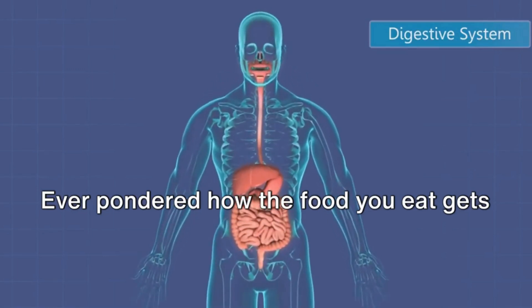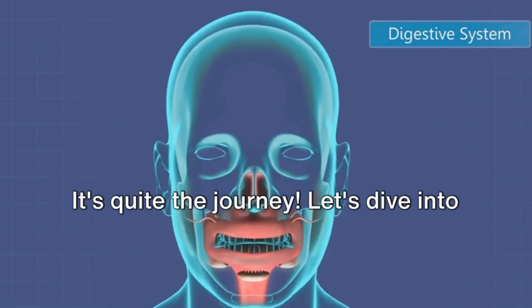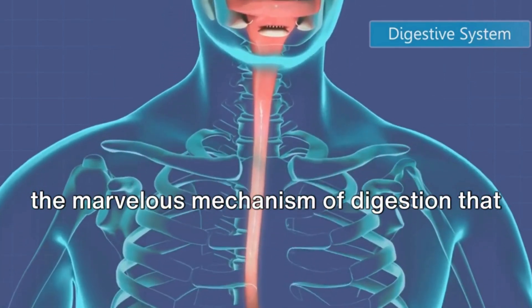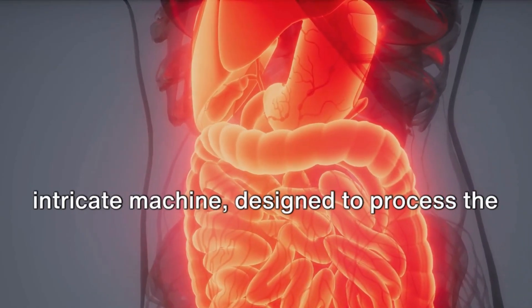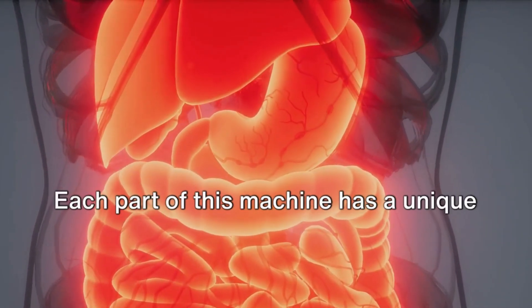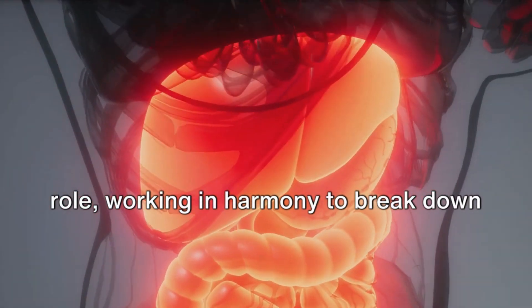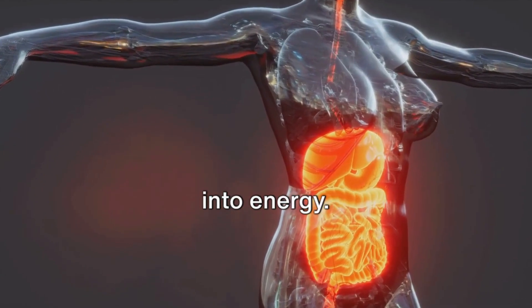Ever pondered how the food you eat gets transformed into energy for your body? It's quite the journey. Let's dive into the marvelous mechanism of digestion that makes this possible. Think of your digestive system as an intricate machine designed to process the food you consume. Each part of this machine has a unique role, working in harmony to break down food, extract nutrients, and transform it into energy.